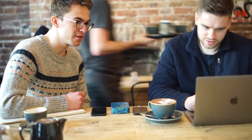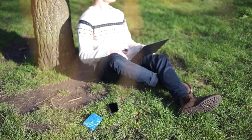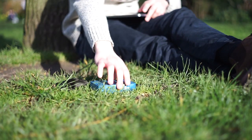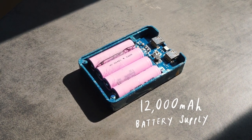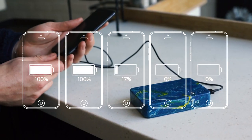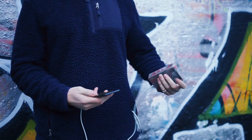Perfect for when you're at work, on the move, or when you just need to get into nature and leave the city behind. They're designed with a monster sized 12,000mAh battery supply, with enough power to charge your smartphone more than 5 times over, whilst being a sleek design to slip into your pocket.